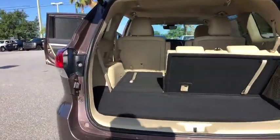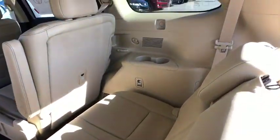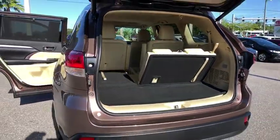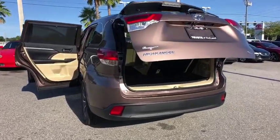Here are some of this vehicle's great options: traction control, power liftgate, steering wheel audio controls, keyless entry, navigation system, stability control, lane departure warning, backup camera, power passenger seat, anti-lock braking system, and Bluetooth.